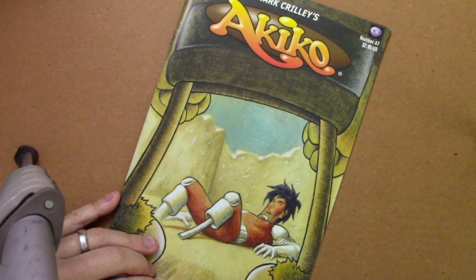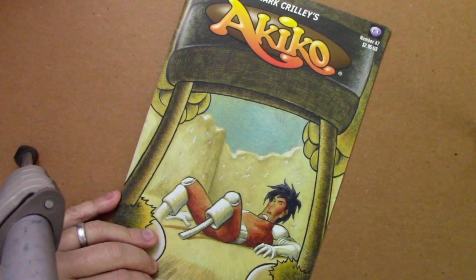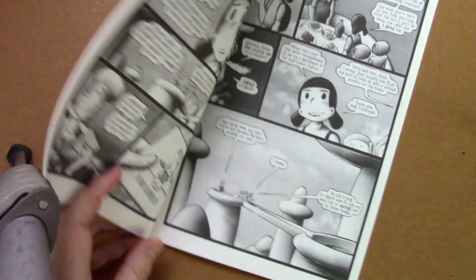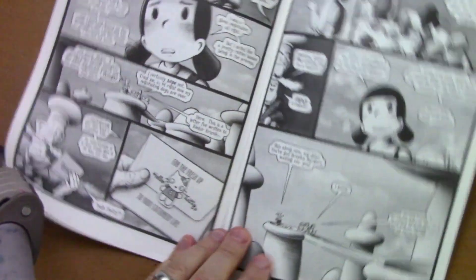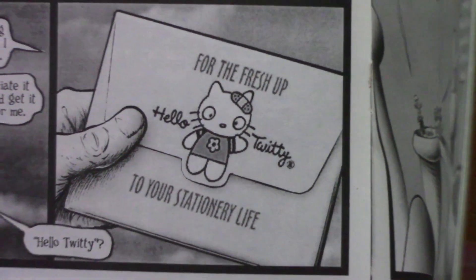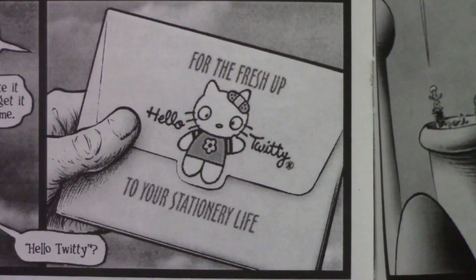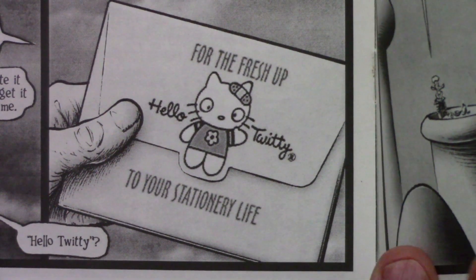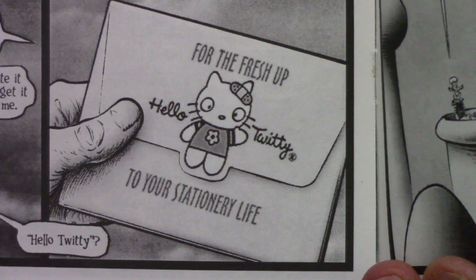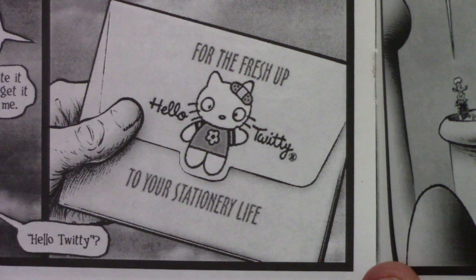Next up we come to Akiko, my long-running comic book series. Loads and loads of different Easter eggs hidden over the course of like the 53-issue run of this series. But I thought I would begin with this representative one that comes from issue 47. Here you see my Hello Twitty stationery — 'For the fresh up to your stationary life.' So any of you Sanrio fans out there, I thought you would get a kick out of that one. Don't know if this qualifies as an Easter egg — it's pretty front and center. Some of these things are stretching the definition. But let's go ahead and move on to the next one.